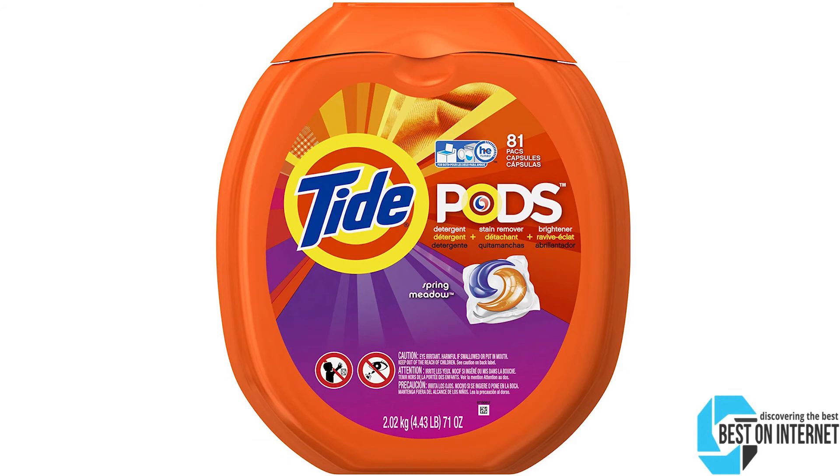After a lot of research, my choice is the Tide Pods Spring Meadow Laundry Detergent. It removes dirt 6x more effectually compared to any other liquid laundry detergent — one pack for regular loads, two packs for large loads, and three packs for heavily soiled loads.